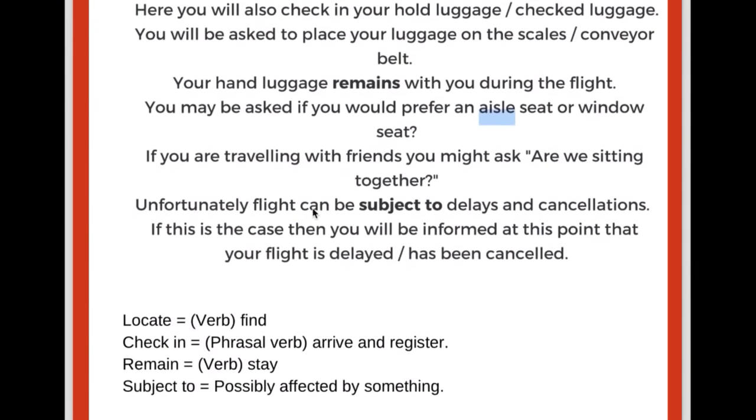Unfortunately, flights can be subject to delays and cancellations. If this is the case, then you will be informed that your flight is delayed or your flight has been canceled. To locate means to find; check-in means to arrive and register — you check into a hotel, you check in at the airport. Remain means to stay. To be subject to something means you're going to be affected by something — so flights could be affected by delays or cancellations.